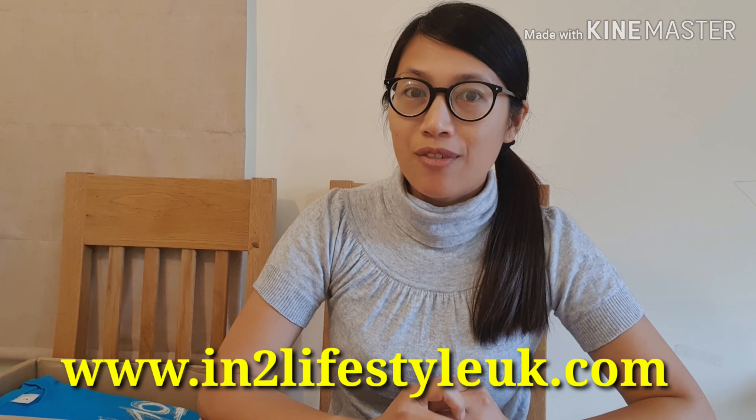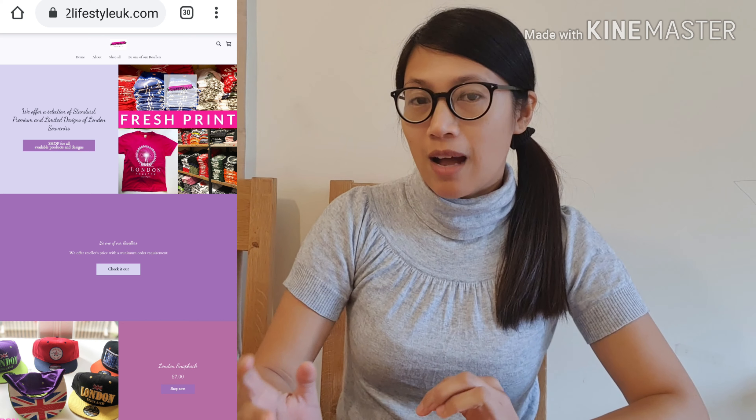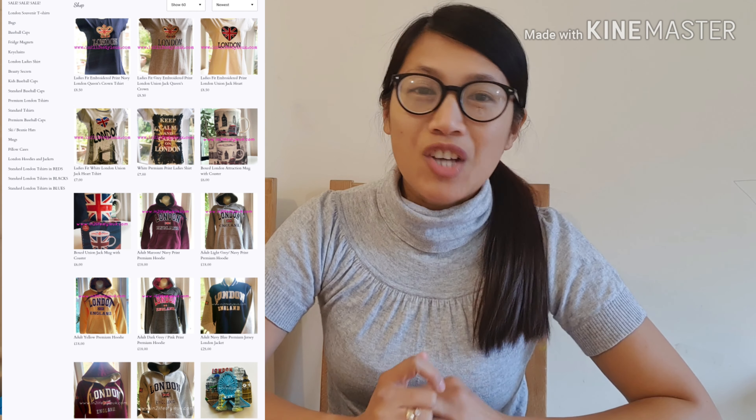Her website is intolifestyleuk.com. She's selling loads of London t-shirts, hats, caps, and jackets. It's all about London souvenirs. So if you would love to go back home or go for a holiday in your country, then you can just go and buy from her. I'm sure it will make your family and friends happy to get a London t-shirt or London souvenirs.